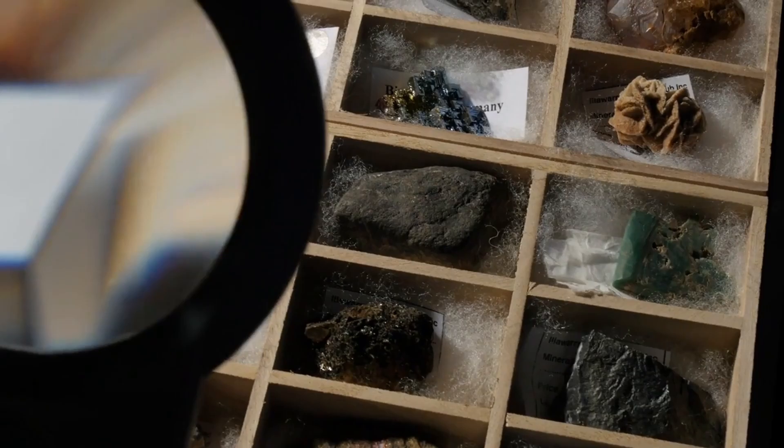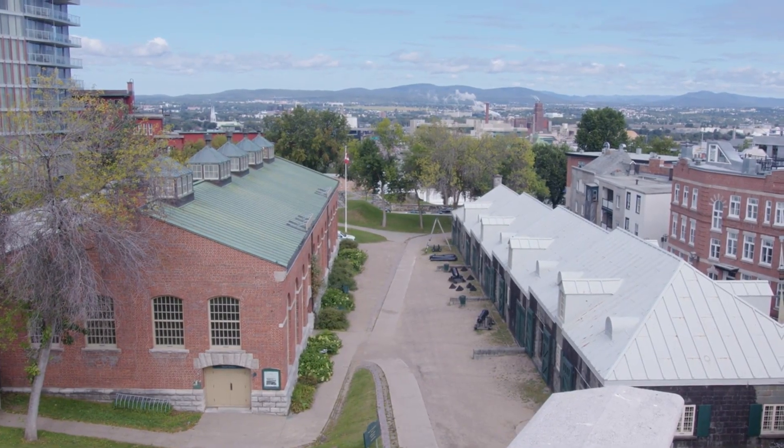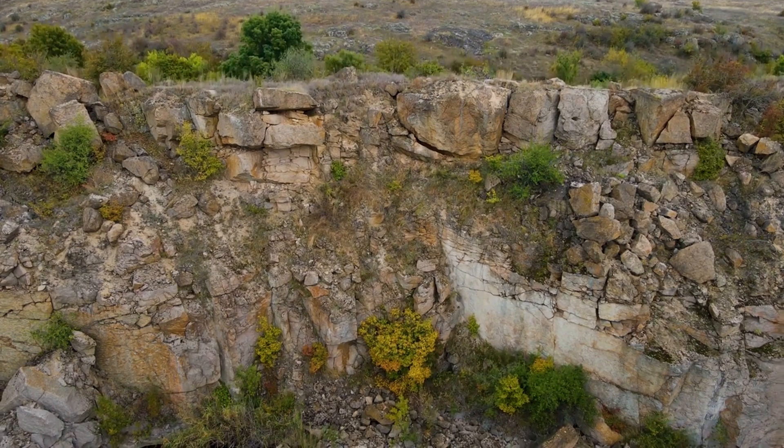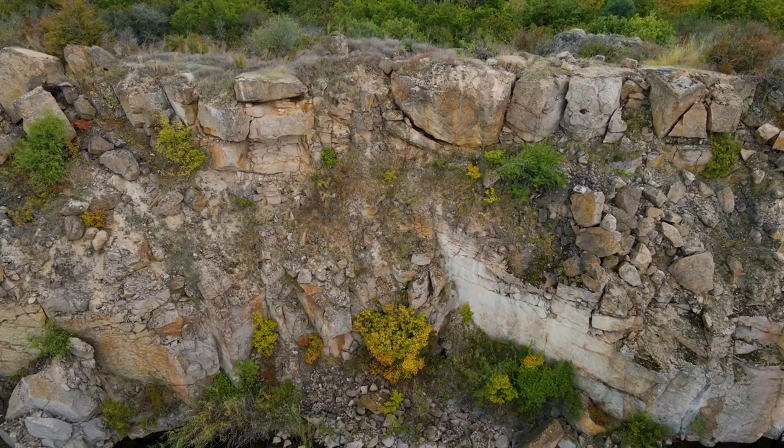Let's start with the oldest known rocks on Earth. These ancient formations are found in the Canadian Shield, a vast area of exposed Precambrian rock that spans over eastern and northern Canada. Some rocks in this region are dated to be about 4 billion years old, giving us a glimpse into the Earth's early crust.